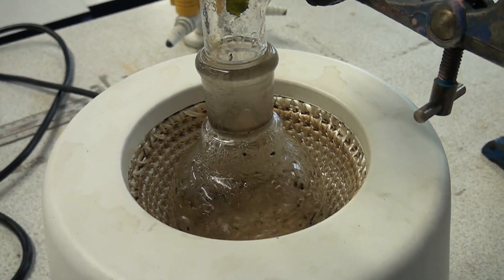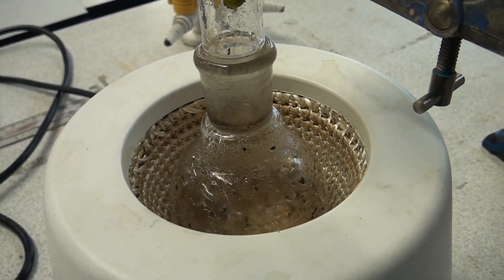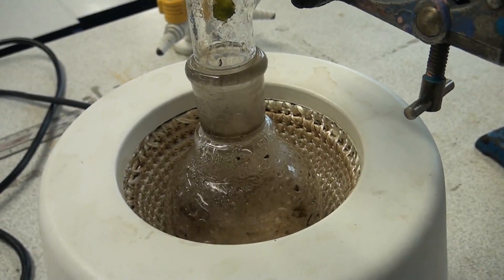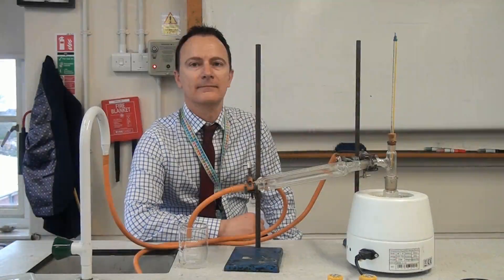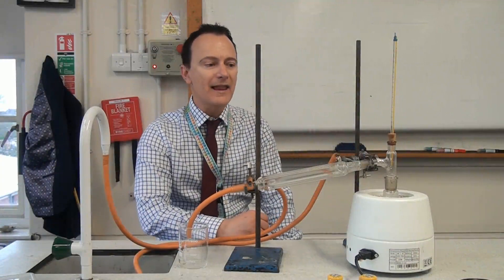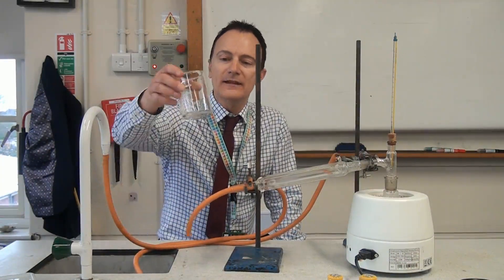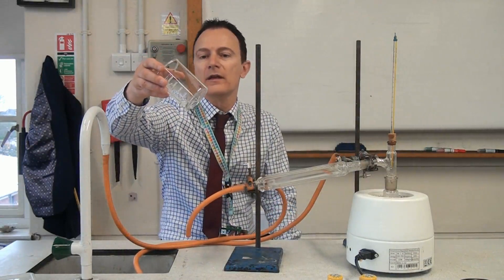We can now see the pond water bubbling away in the flask, so we can be quite sure that it's now turning into water vapour and leaving behind everything else in that pond water. Let's have a look at the water we've collected from this distillation. The water certainly looks nice and clean, but we'd have to do further tests to confirm that.